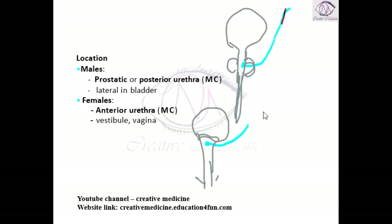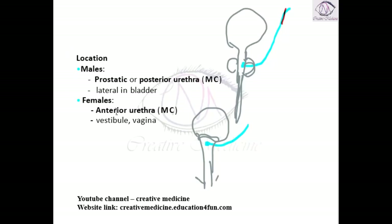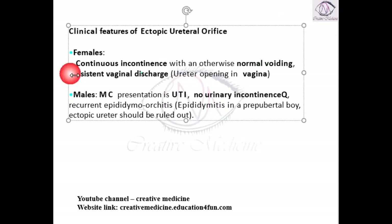Why is there normal voiding? Because even if one ureter opens in an ectopic position, the other ureter opens in the normal position, resulting in filling of the bladder. Thus there is only continuous dribbling present along with normal voiding. If the ureter opens into the vagina, there can also be persistent vaginal discharge.